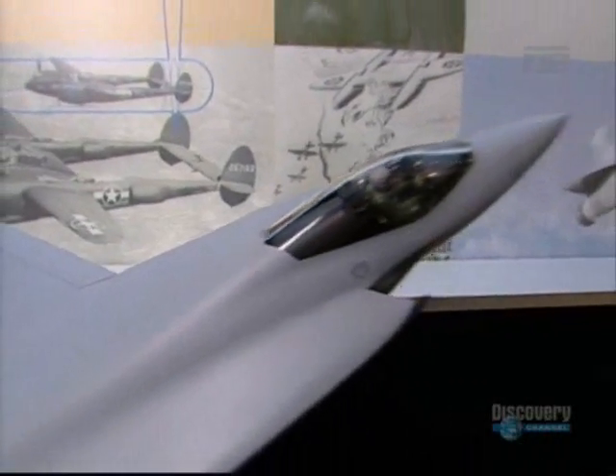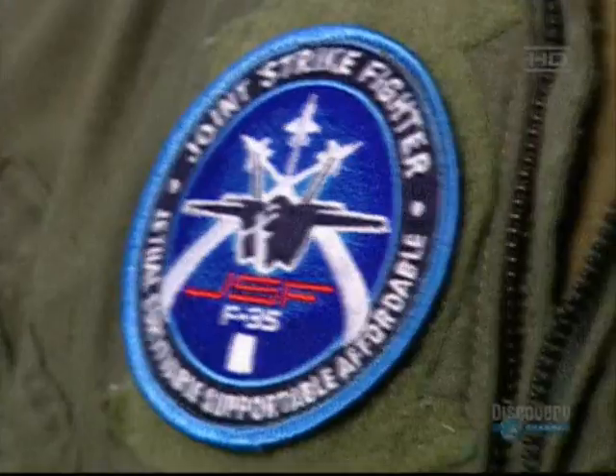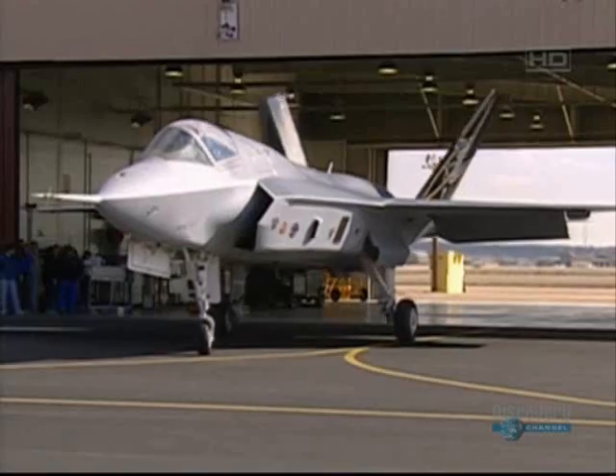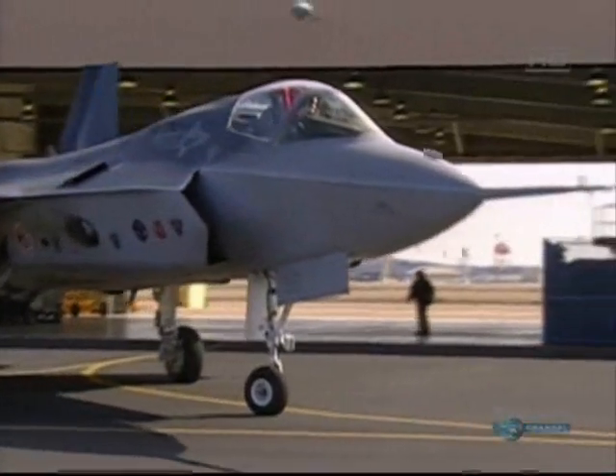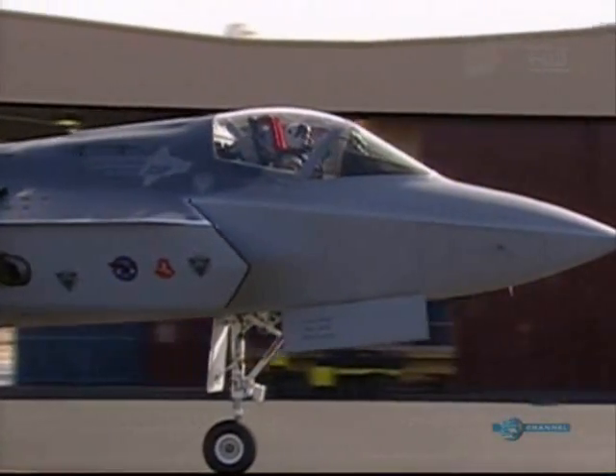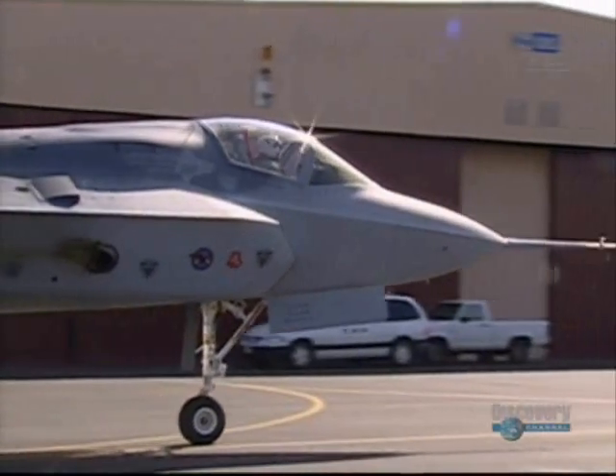In 2001, Lieutenant Colonel Tomasetti achieved a real milestone in aviation history. Flying the prototype JSF, he was the first man to do a short takeoff, followed by supersonic flight, finishing with a vertical landing, all in one mission.